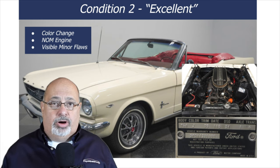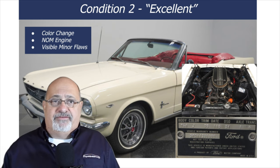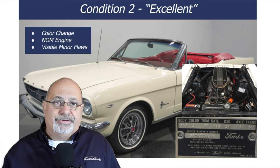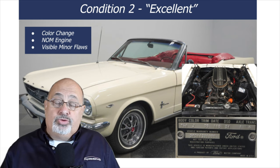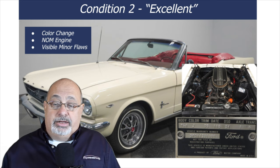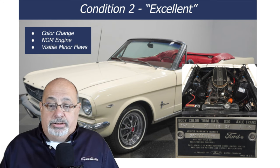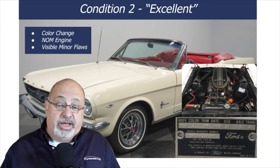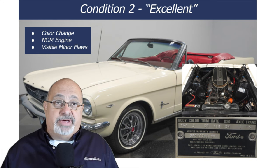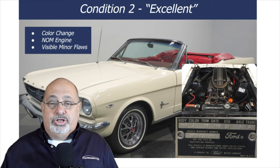Moving on to condition two — an excellent car. Here's another '65 Mustang convertible, also Wimbledon White over Rangoon Red, but when you look at the trim tag, this car was originally Rangoon Red exterior with a different interior. The engine also has a Cobra dress-up kit, which isn't factory. Generally it's an excellent-looking, very clean car, but not numbers-matching. You could win a local show with this car, but not a major event.